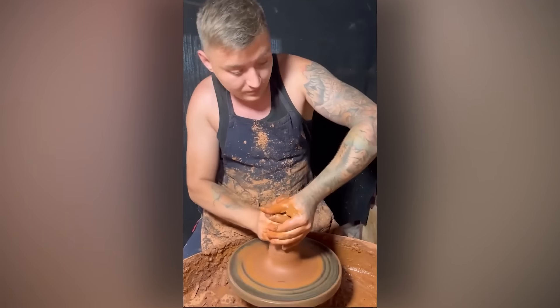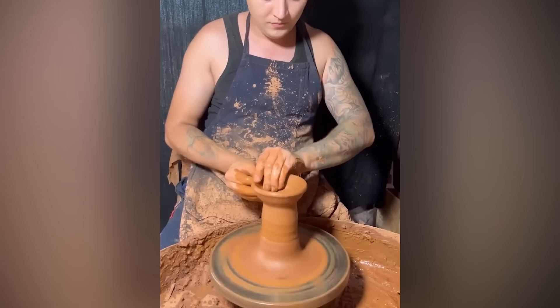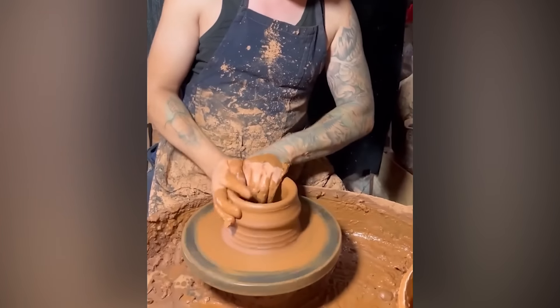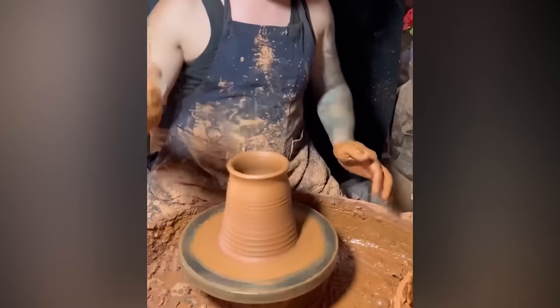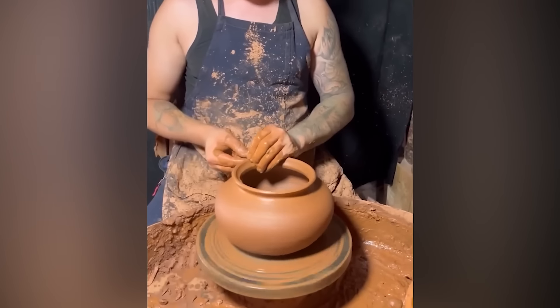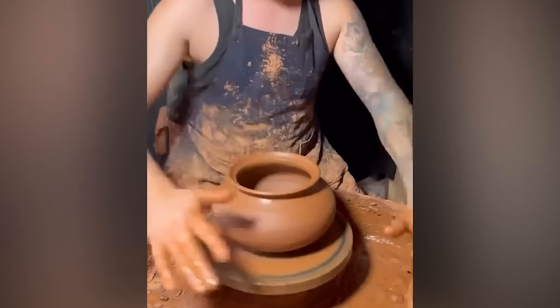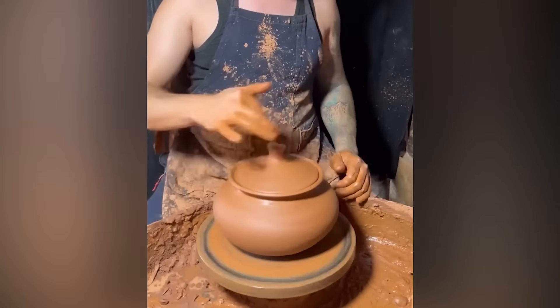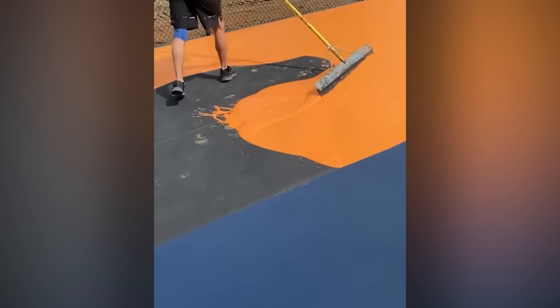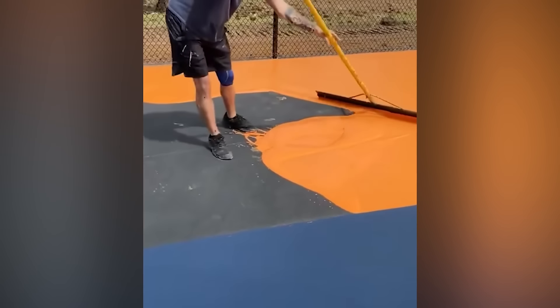And now, some highly satisfying ceramics guaranteed to make your head spin. As far as tennis court painting goes, this guy is winning. Game, set, and match.